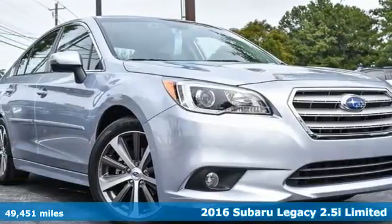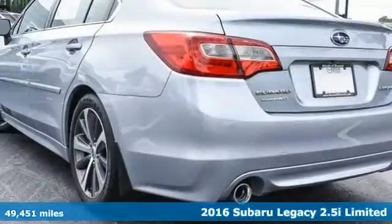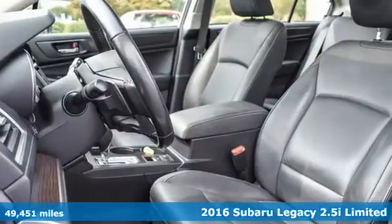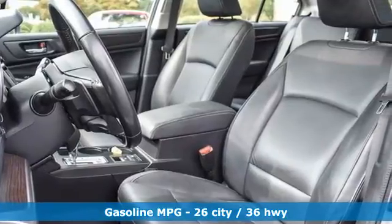Here's a 2016 Subaru Legacy. If love is what makes a Subaru a Subaru, this Legacy will make you fall in love again. You'll look forward to every drive with features like these.